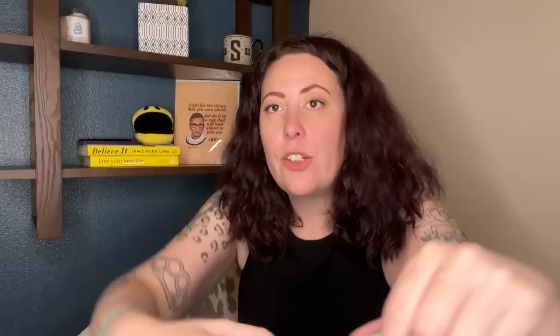Here's the other Marge shirt — oh my God, this one says it too! You can't just make up a size. Marge doesn't exist, it's not a thing. Marine Layer, I need to write you a letter. These are Big Sur shirts and I'm going to put them on Whatnot. Someone who is a size Marge can buy them, or just someone who wants them.